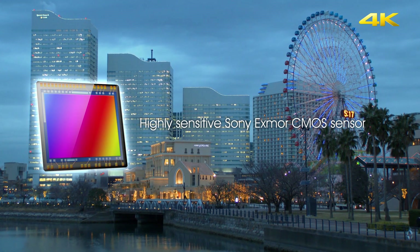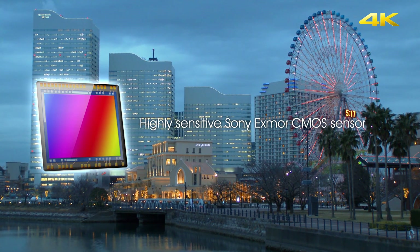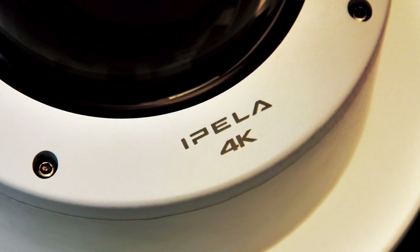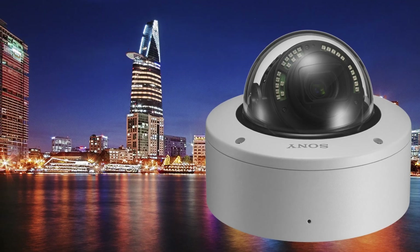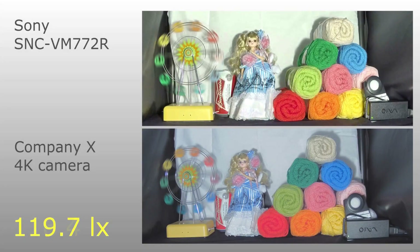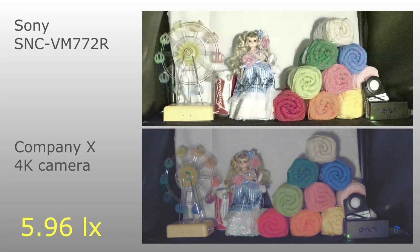Embedded with the large 1.0 type back-illuminated Exmor-R CMOS sensor, the SNC-VM77-2R features 4K image with exceptional detail and sharper color, not to mention the superb low-light sensitivity that comes with the 1.0 type sensor.